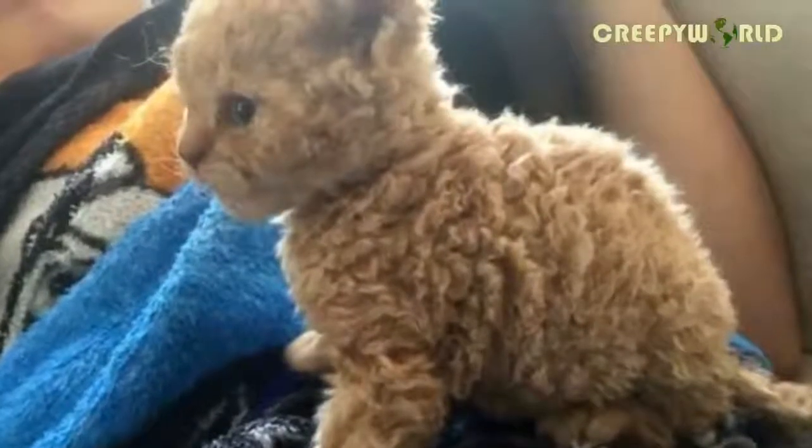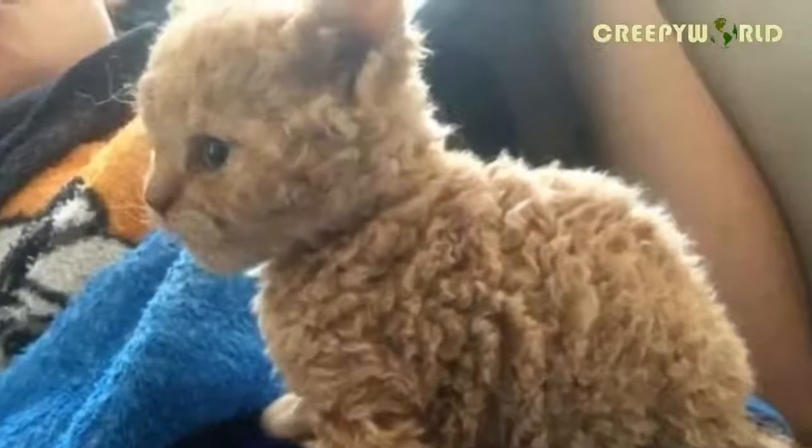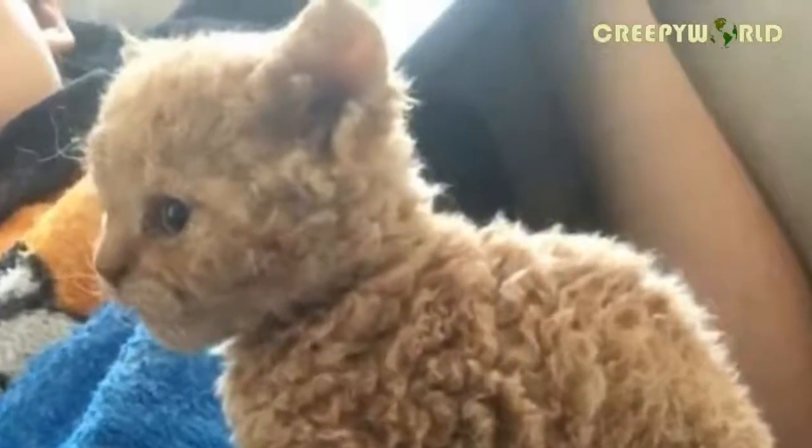Aside from their agile abilities, they usually sport unique coats. Most of the time, their fur is silky or straight. There is one cat, though, who's been making waves, and it's all because of his incredibly unusual fur.